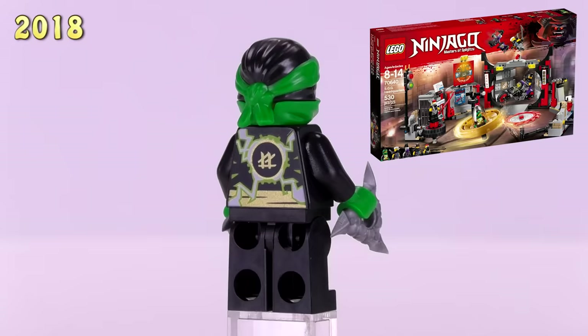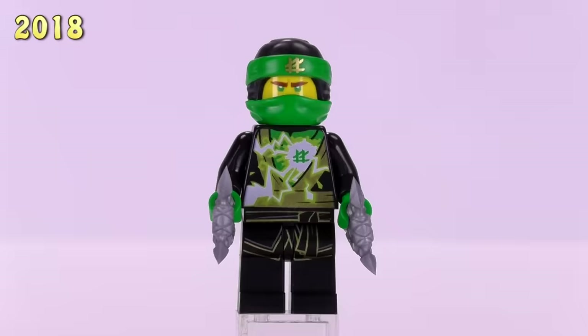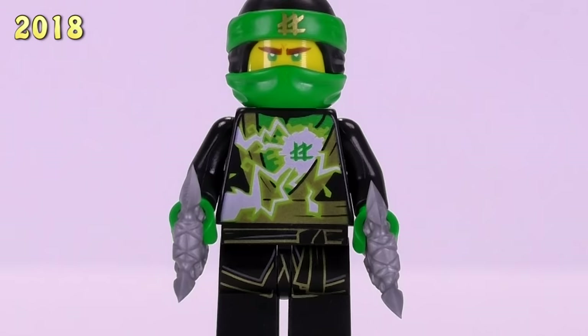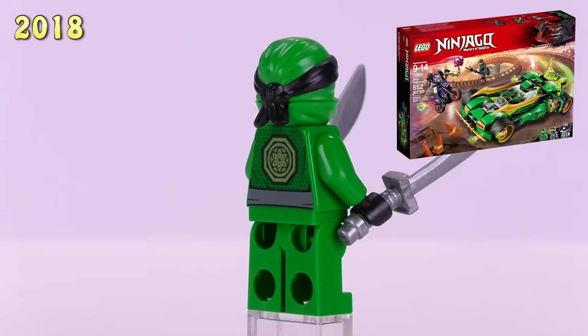Now we have the Spinjitzu Masters Lloyd from the Sons of Garmadon — he appeared in the SOG Headquarters set. This is a much better energy-bursting-out print version of a ninja than previous iterations. It still feels a little funny with some of that detailing getting cut off at the legs — it would have been cool if the energy detailing went all the way through. This is a four dollar figure.